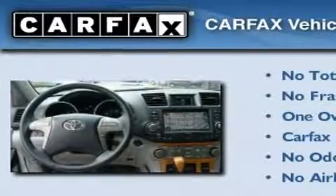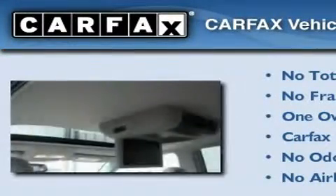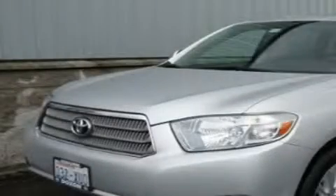This crossover has had only one owner, and it qualifies for the Carfax buyback guarantee. We invite you to contact us today to learn more about this vehicle.